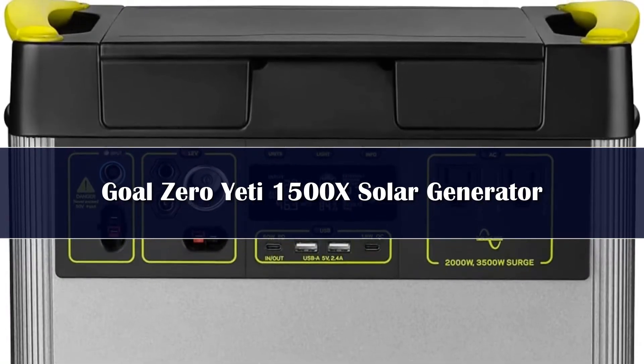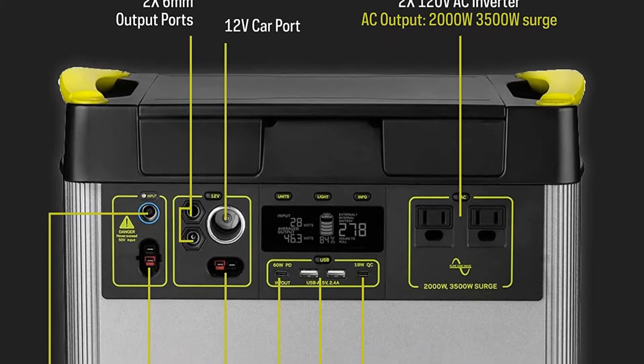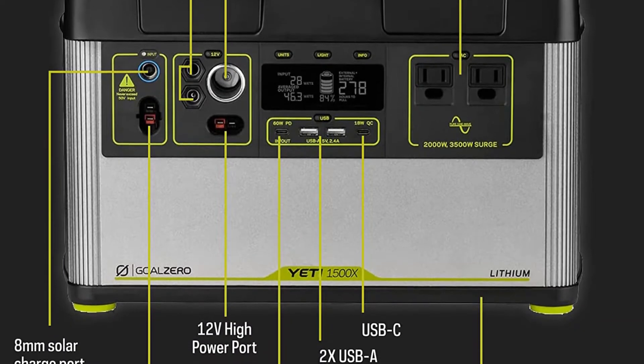With 1,516 Wh of charging capacity, the 1500X provides plenty of power to keep the lights on. Some RV companies, like Scout Campers, are even using this exact model to replace traditional and more complicated camper battery and wiring setups.